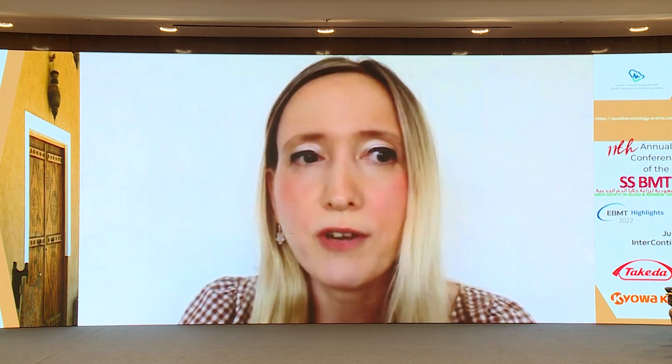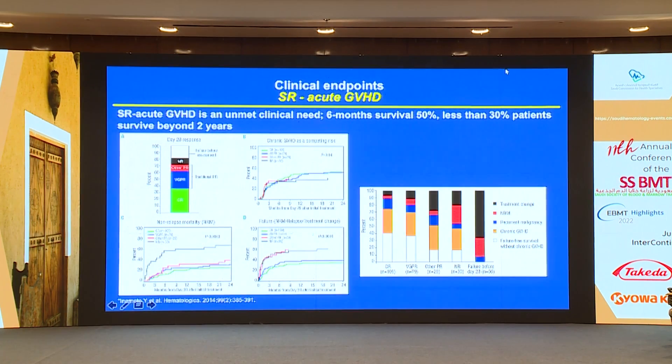Let me start with acute GVHD. When it comes to clinical endpoints in acute GVHD, steroid refractory acute GVHD is an unmet clinical need, especially knowing that six-month survival in this entity is 50%, and that less than one-third of patients survive beyond two years. For some time we've been doing clinical trials in this setting, and it is very important to have well-defined clinical endpoints.